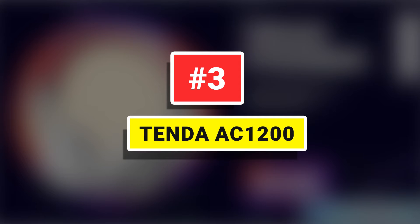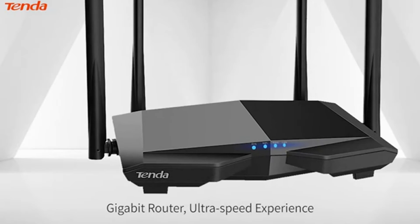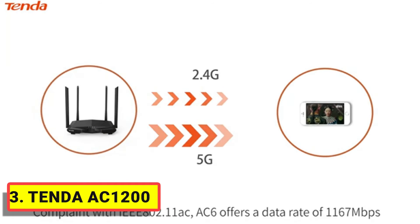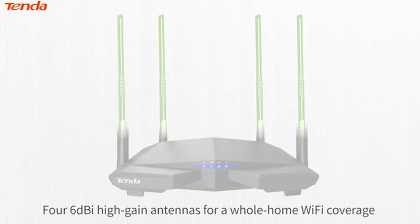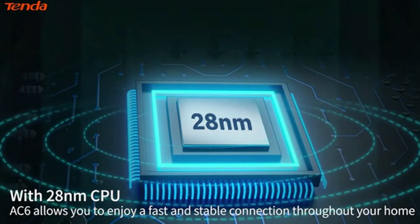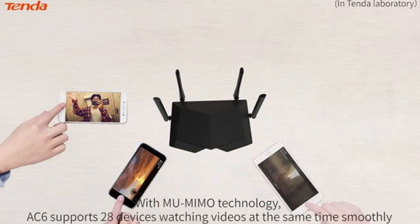Number 3: Tenda AC1200. Its fast and stable performance makes it the ideal choice for lag-free HD streaming, online gaming, and other bandwidth-intensive tasks. The Tenda AC6 is equipped with four powerful 5-dBi antennas, which transmit the Wi-Fi signal to every corner of your living area, thanks to multi-oscillator technology. The Tenda AC6 impresses in its class with very good Wi-Fi coverage, high performance, and reduces blind spots to an absolute minimum.